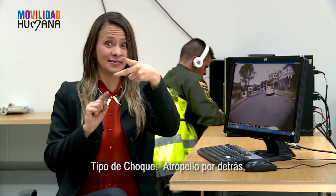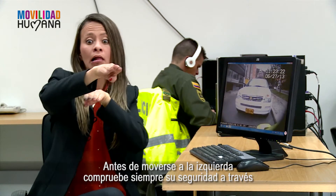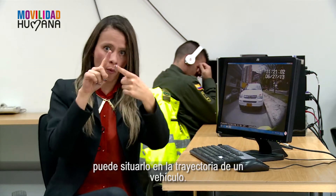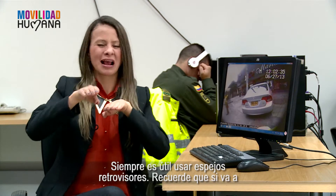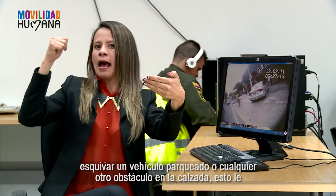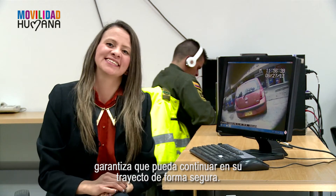Tipo de choque atropello por detrás. Antes de moverse a la izquierda, compruebe siempre su seguridad a través de sus espejos. Moverse inesperadamente, aunque sea un poco hacia la derecha, puede situarlo en la trayectoria de un vehículo. Siempre es útil usar espejos retrovisores. Recuerde que si va a esquivar un vehículo parqueado o cualquier otro obstáculo en la calzada, esto le garantiza que pueda continuar en su trayecto de forma segura.